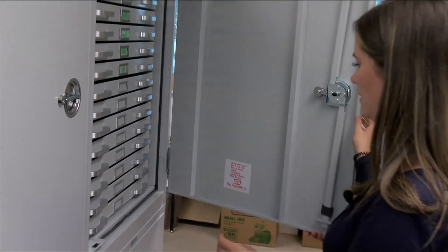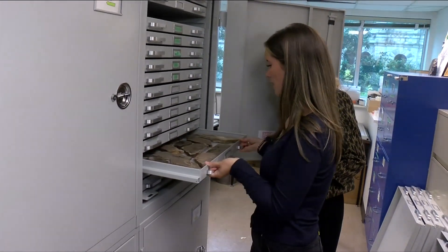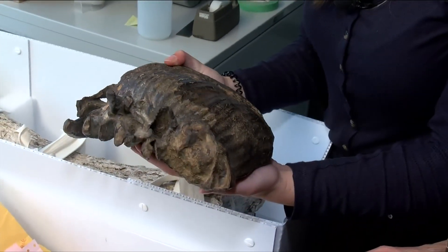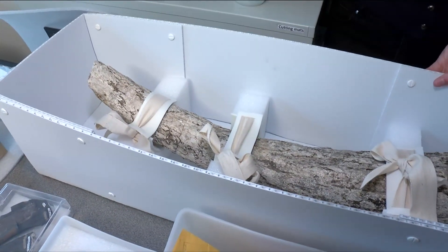Here's an example of our fossils housed in cabinets. There are a number of important fossil sites in British Columbia. They span all the way from 550 million years old to about 10,000 years old, so we've got quite a span over geological time.